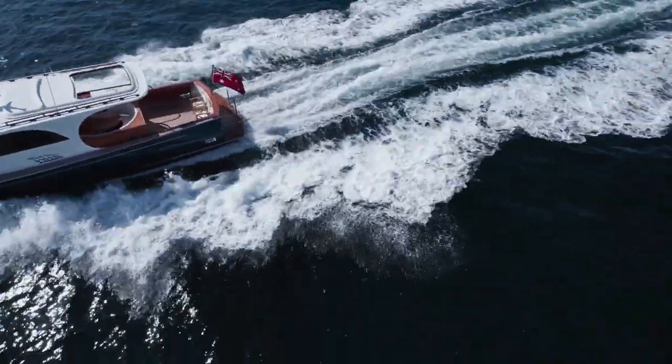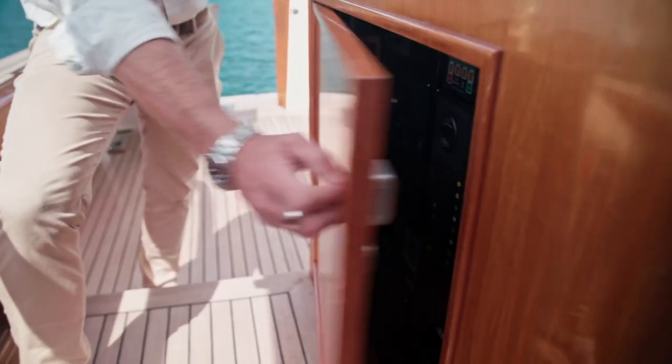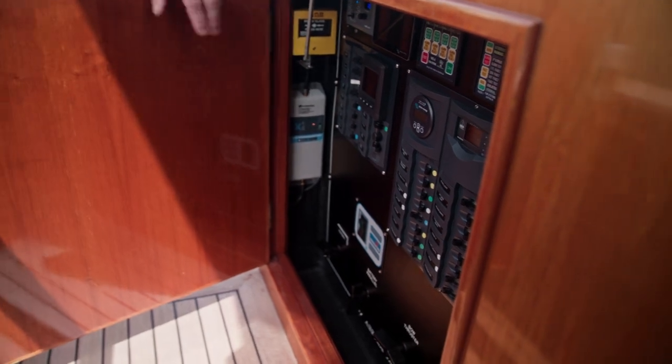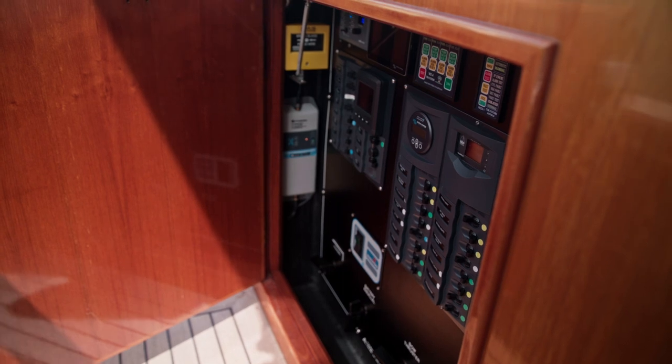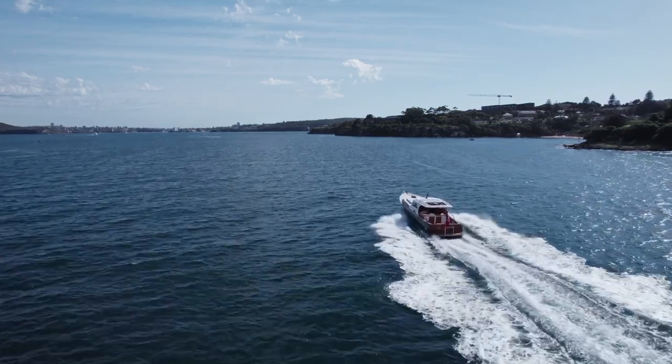Everything is hidden behind this beautiful cabinetry, but open it up and you've got all your mono-electronics — AC, DC, your Victron inverter, your generator operation, your battery switches — all in there, hidden in this beautiful cupboard.